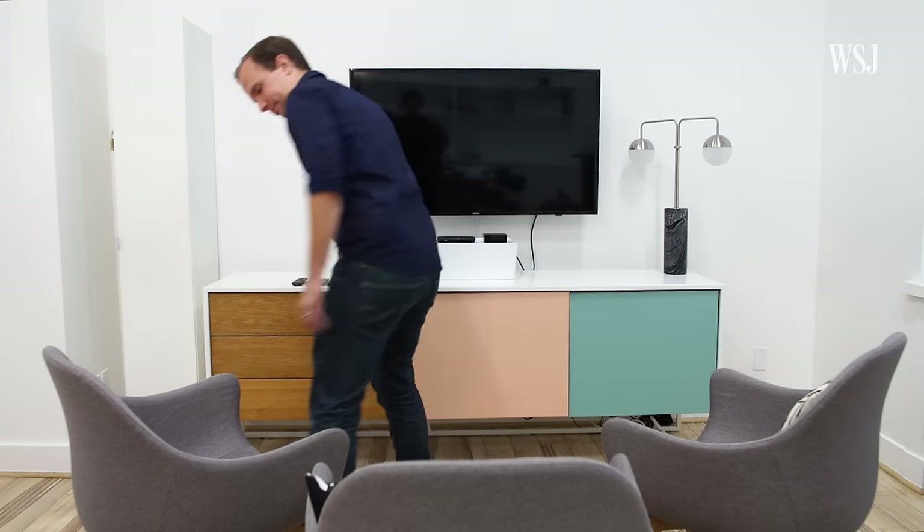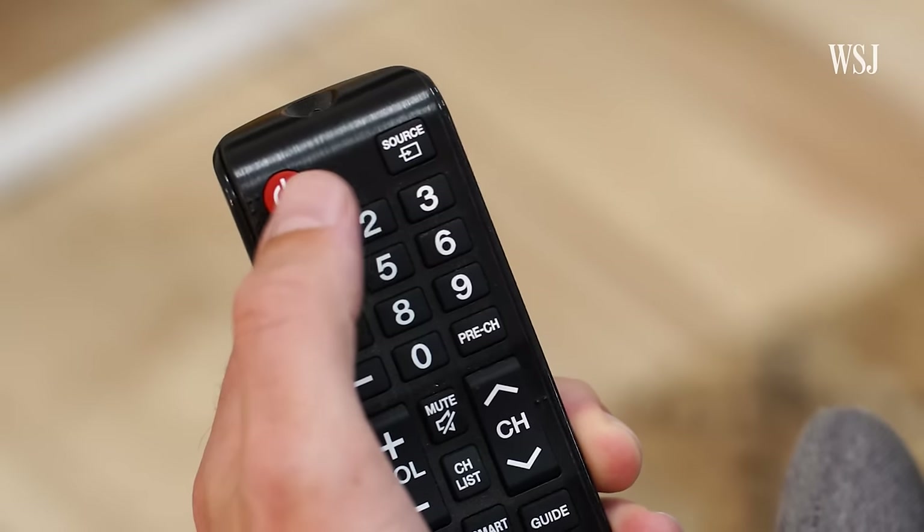Remember when TV was easy? You sit down, you grab the remote, you press power, something's just there.